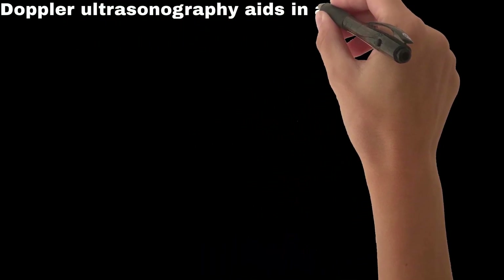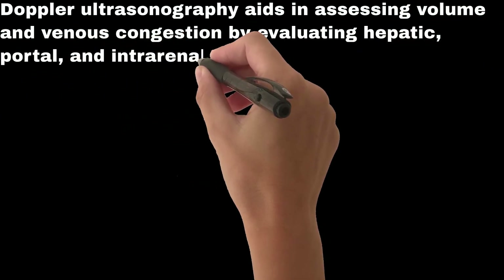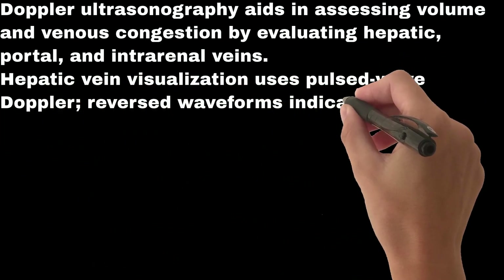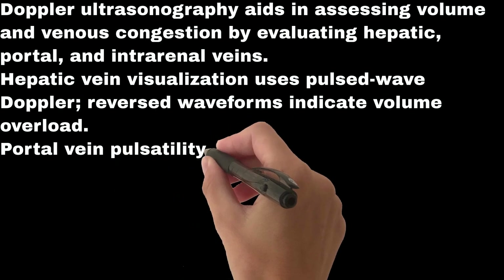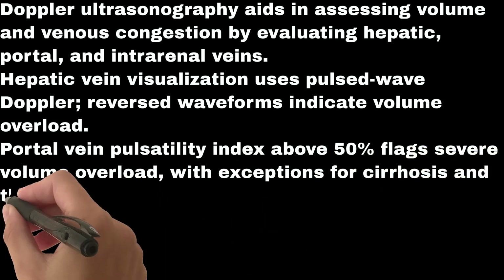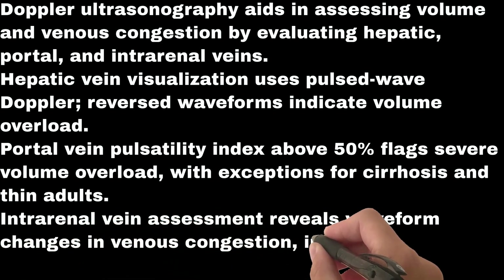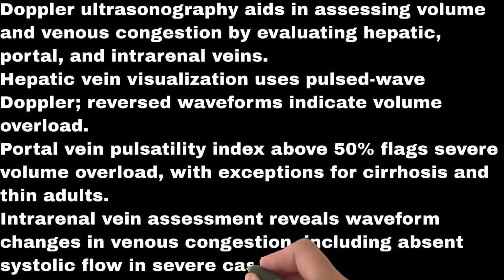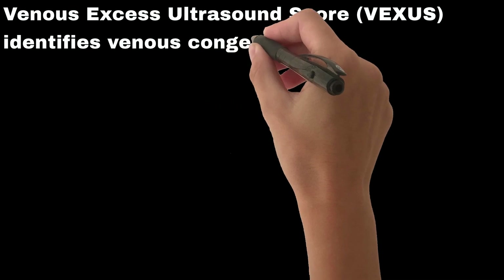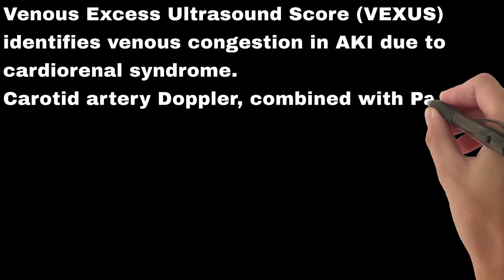VExUS Doppler ultrasonography aids in assessing volume and venous congestion by evaluating hepatic, portal, and intrarenal veins. Hepatic vein visualization uses pulsed wave Doppler — reversed waveforms indicate volume overload. Portal vein pulsatility index above 50% flags severe volume overload, with exceptions for cirrhosis and thin adults. Intrarenal vein assessment reveals waveform changes in venous congestion, including absent systolic flow in severe cases. The VExUS score identifies venous congestion in the ICU due to cardiorenal syndrome.